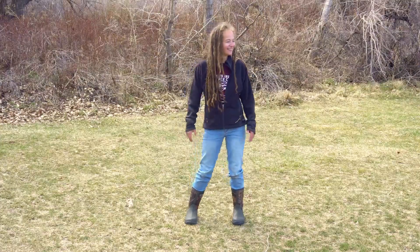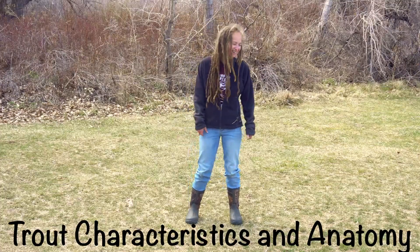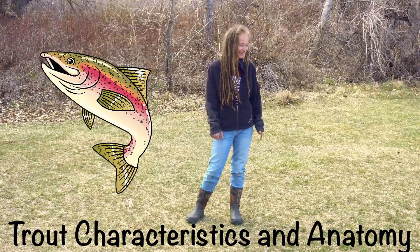Here we have Kayla, our favorite naturalist educator. She's going to be modeling the trout characteristics and anatomy for us.